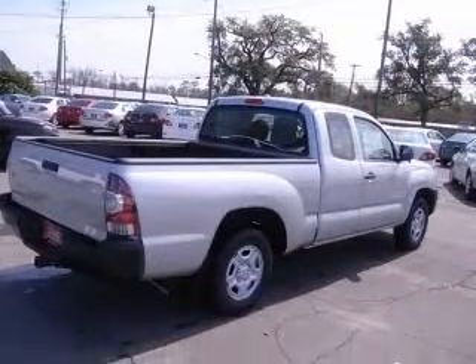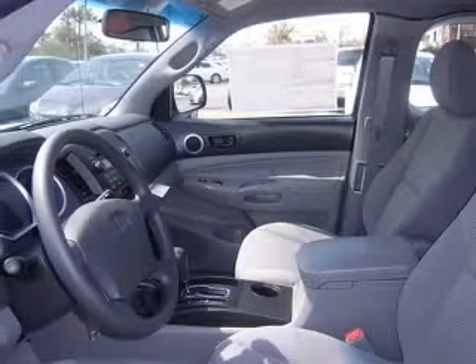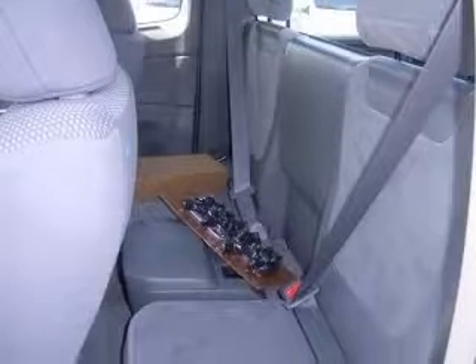This vehicle includes the following options: four-wheel ABS brakes, air conditioning, bed length 73.5 inches, center console with full-width covered storage, and an in-dash clock.